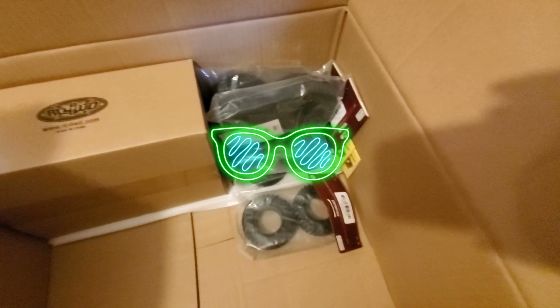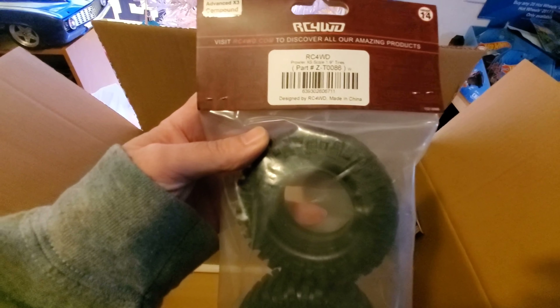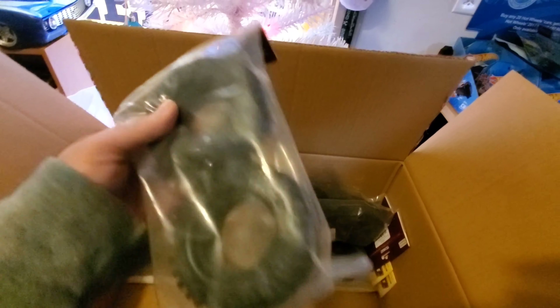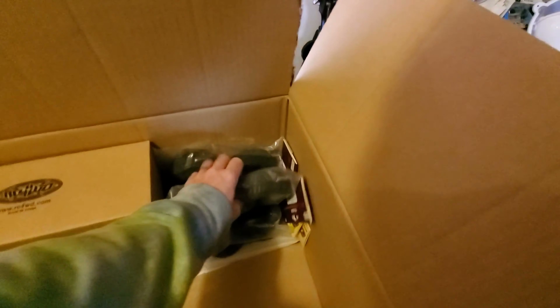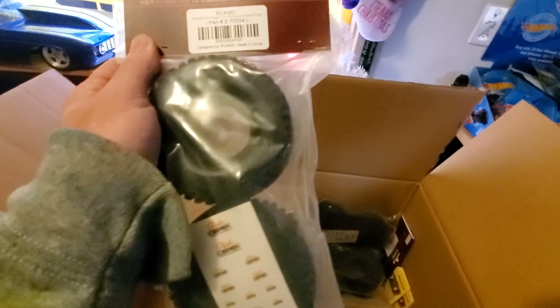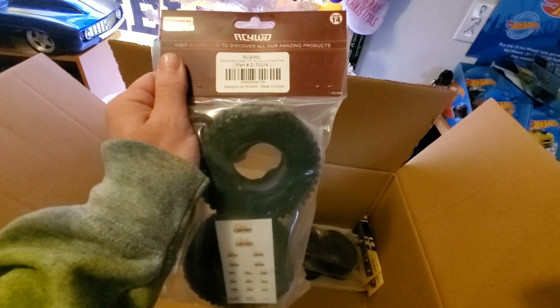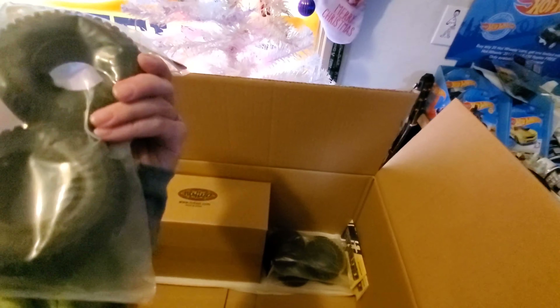We got a lot of tires. We have the Prowler 1.9 Prowlers - they're not too bad actually. Dick Cepek Mud Country 1.9. Hopefully there's matching ones. Dick Cepek Mud Country 1.9.